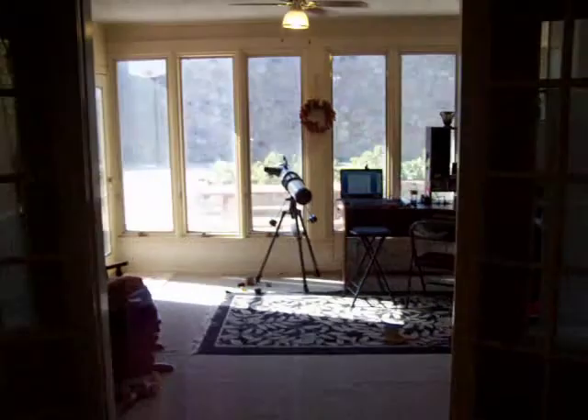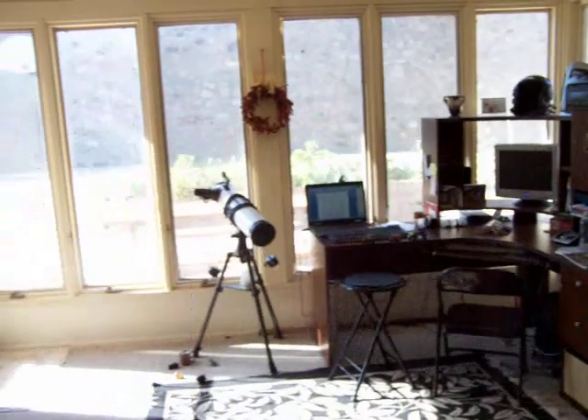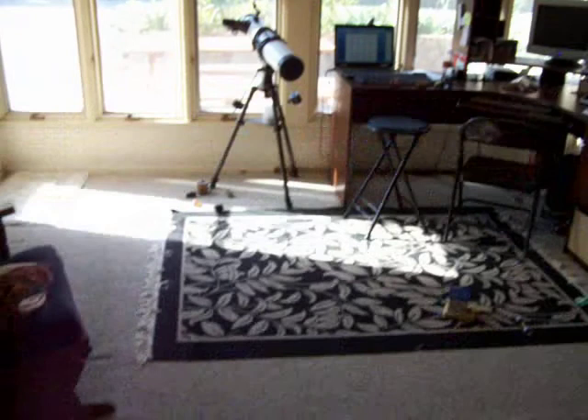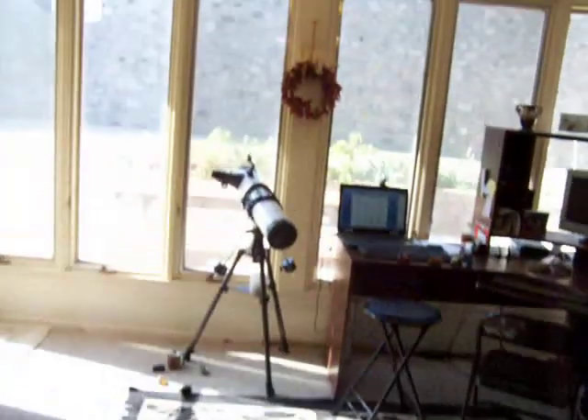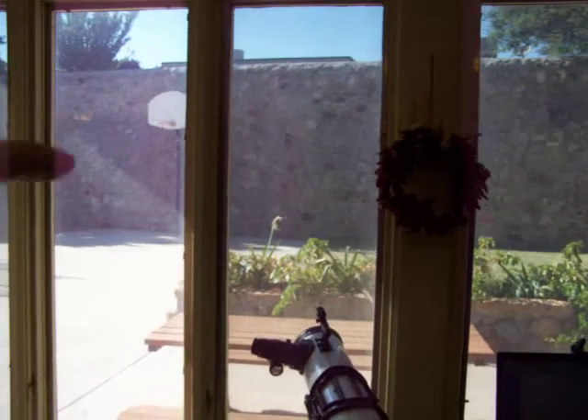Off of the living area are beautiful French doors that open into a sunroom, fully enclosed and carpeted. This sunroom has beautiful windows that go almost the whole length of the wall. You can see that it will provide panoramic views of the very spacious backyard.